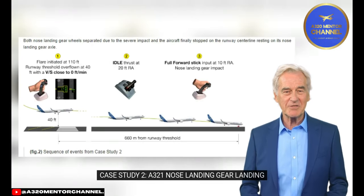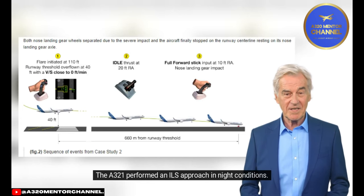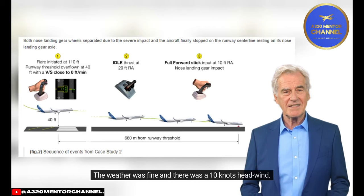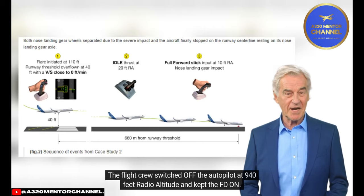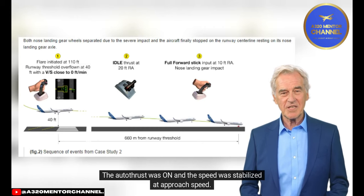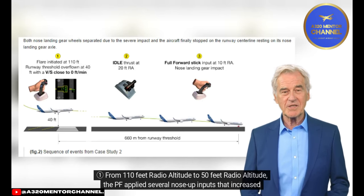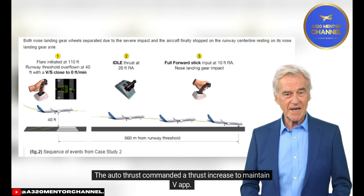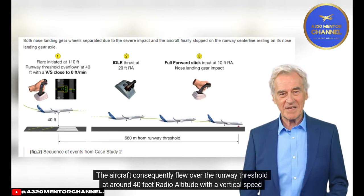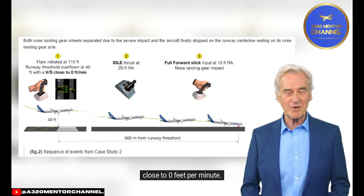Case Study 2: A321 Nose Landing Gear Landing. Event Description. The A321 performed an ILS approach in night conditions. The weather was fine and there was a 10-knot headwind. The flight crew switched off the autopilot at 940 feet radio altitude and kept the flight director on. The autothrust was on and the speed was stabilized at approach speed. From 110 feet to 50 feet radio altitude, the PF applied several nose-up inputs that increased the aircraft pitch attitude to 3.8 degrees nose-up. The autothrust commanded a thrust increase to maintain V-app, and the aircraft consequently flew over the runway threshold at around 40 feet radio altitude with a vertical speed close to 0 feet per minute.